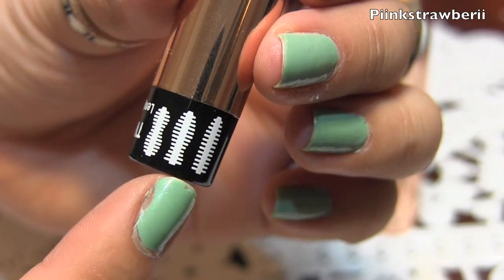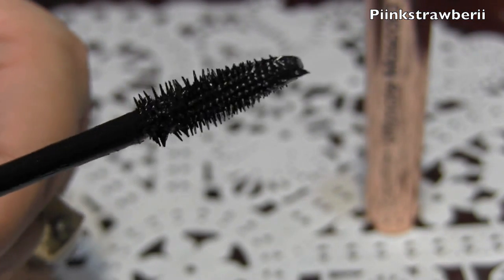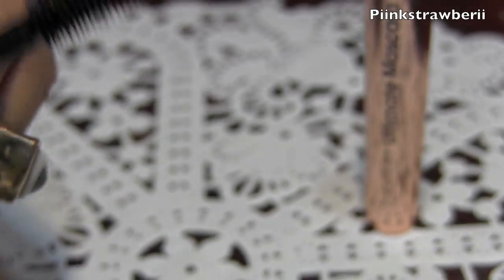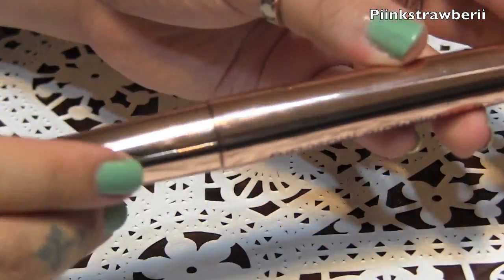It does come in two shades, I believe, and this is just such an awesome mascara. I can't wait to try all this stuff — I feel like a kid in a candy store. This thing is really neat for a mascara.